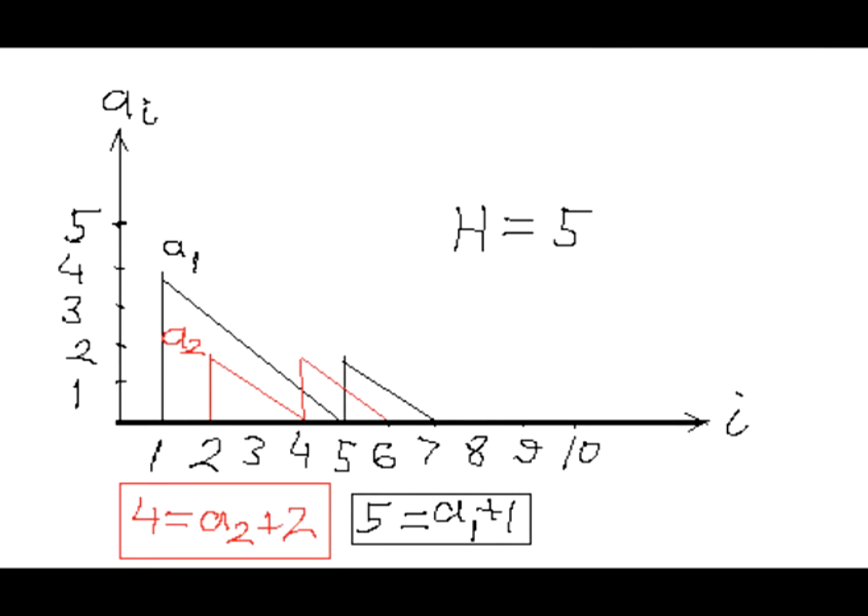Let's construct the sequence of members a_i that satisfy the conditions of this problem. To satisfy condition number 2, we will need to use a finite number of what we'll call tracks, marked by different colors. On this diagram, the black track starts at i equals 1 and has value 4. Then the next argument i for this track will be 1 plus 4, and at that point we will assign it, for example, number 2.